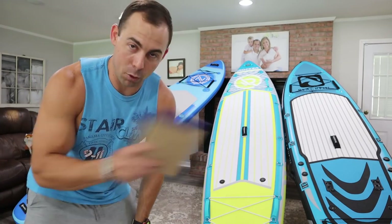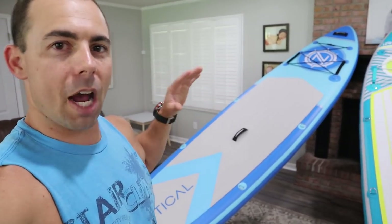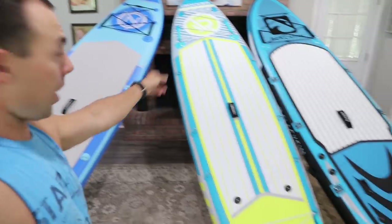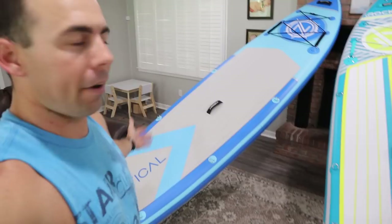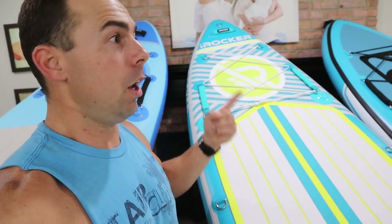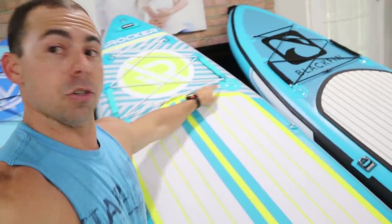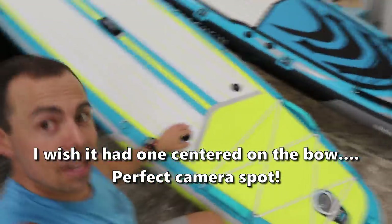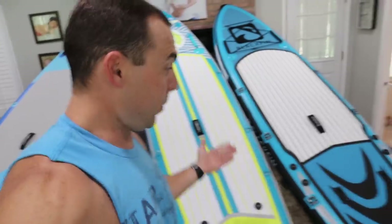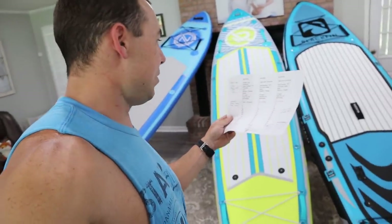For the way I use a board, the Nautical comes with pretty much all the accessories I'd ever need — bungees front and back, and plenty of D-rings. A couple of differences between the iRocker and Nautical: you have action mounts on the front where you can screw in rod holders, cup holders, speaker mounts, cameras, and more. The Nautical has one action mount, the iRocker has four, and the Blackfin has eight action mounts total.